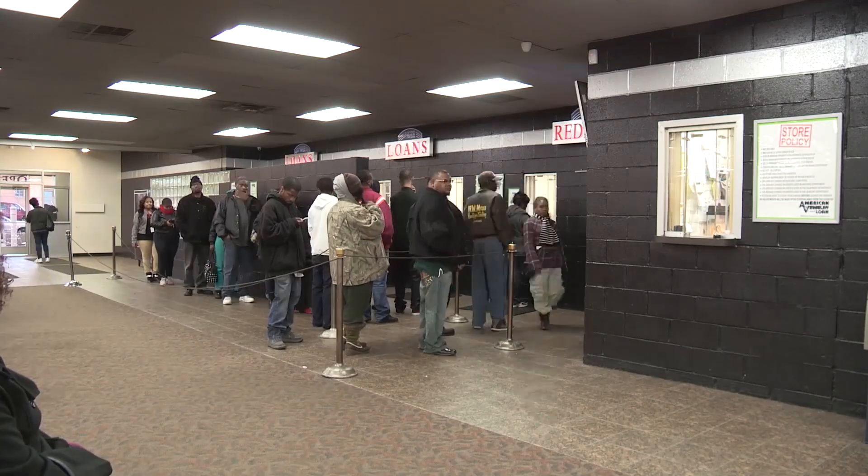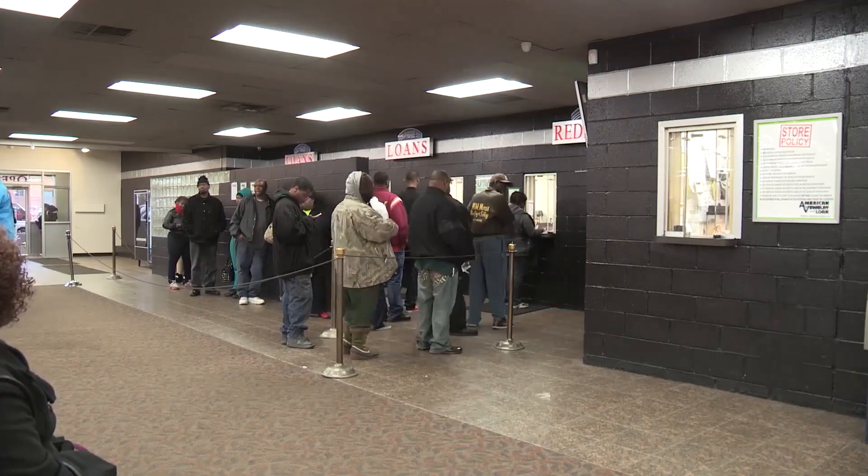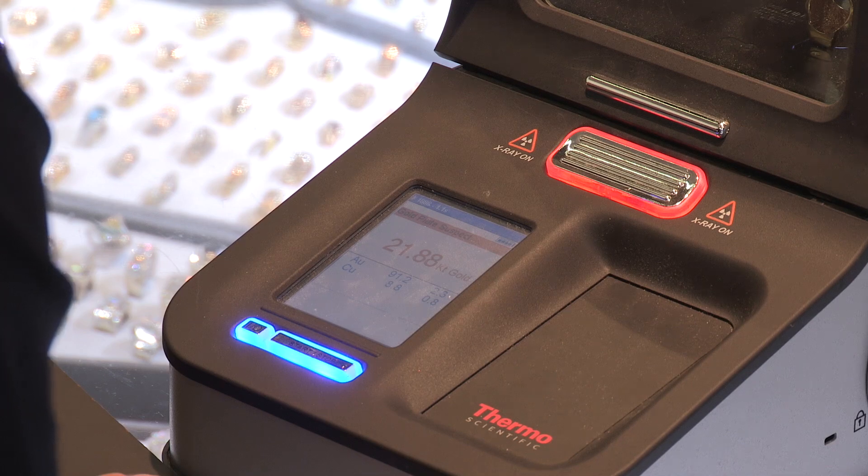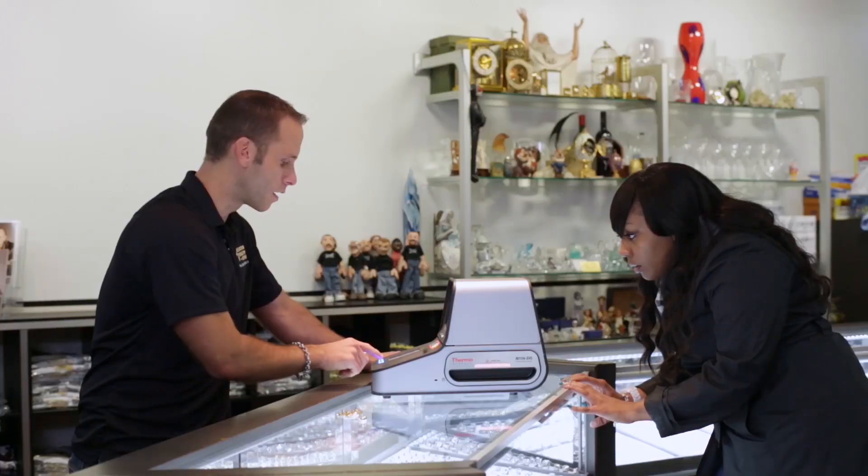For instance, we open our doors at 9:30 in the morning and there's usually a huge wait time. Well, with the analyzer now being in place, we've shrunk our wait time tremendously. Within a few seconds, the analyzer gives us a descriptive readout of what precious metals are in the item.